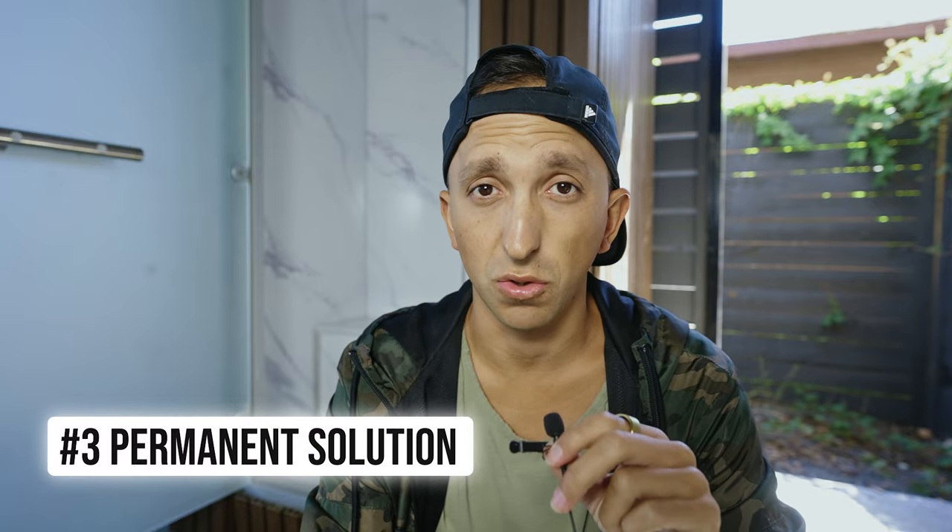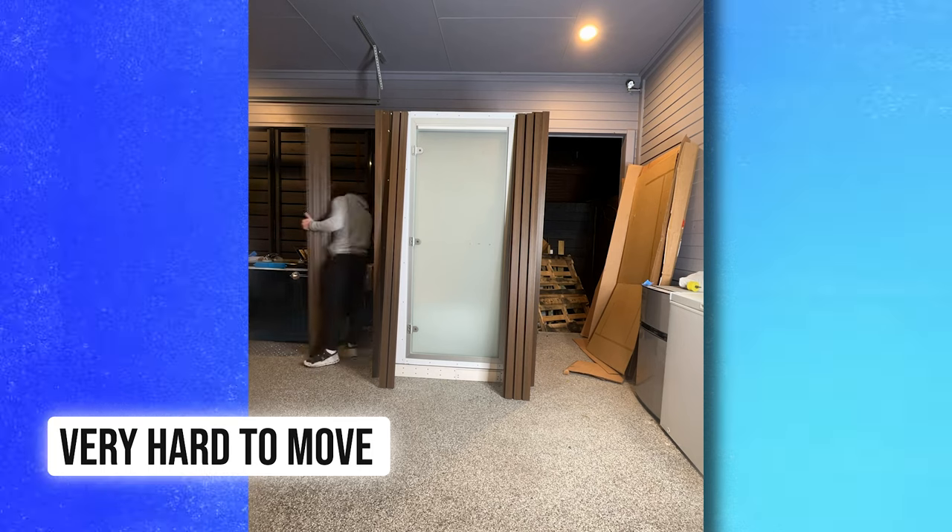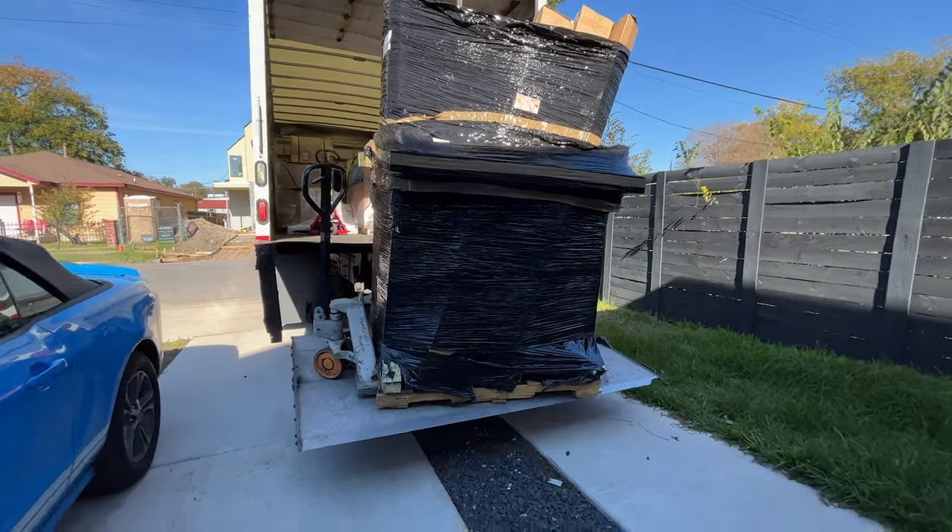This is definitely a more permanent solution. Once it's set up, it's going to be very hard to move. If you're going to get something like this, it should be in a place you're not going to leave for a long time — moving it would be a nightmare. I've actually got to think about what I'm going to do with mine when I leave this house.